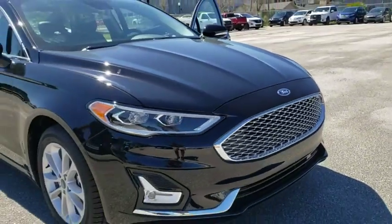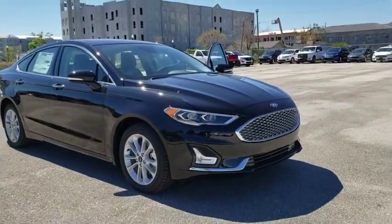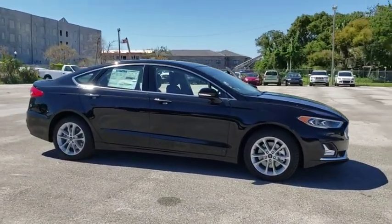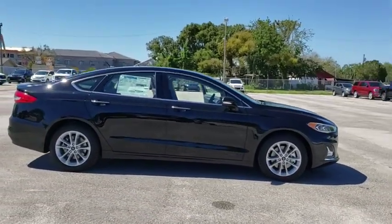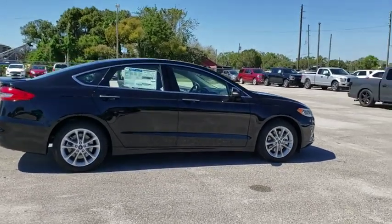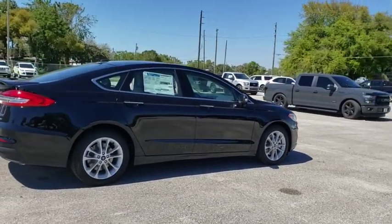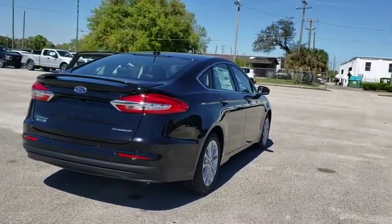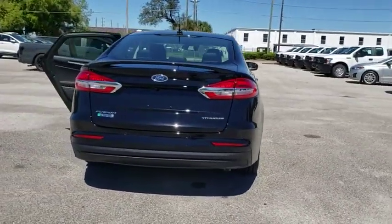2019 Ford Fusion Energy. The Ford Fusion Energy is an electric hybrid vehicle with all of the efficiencies you want in an electric vehicle. It also offers the new sync infotainment interface, push button start, and an 11 speaker audio system. This vehicle has less than 100 miles.